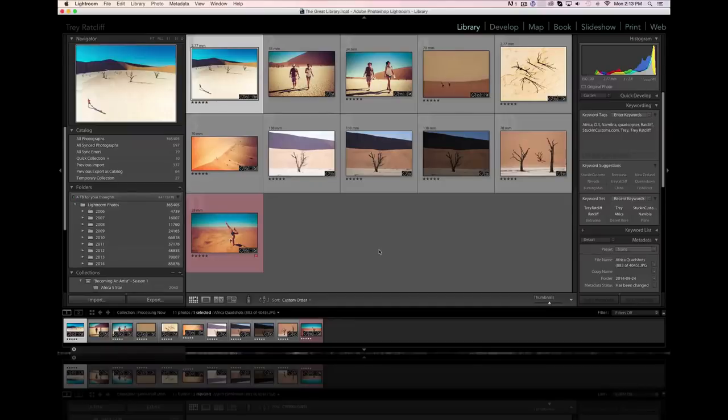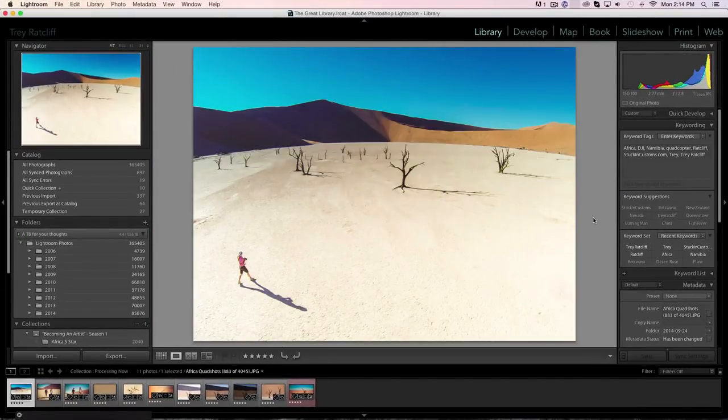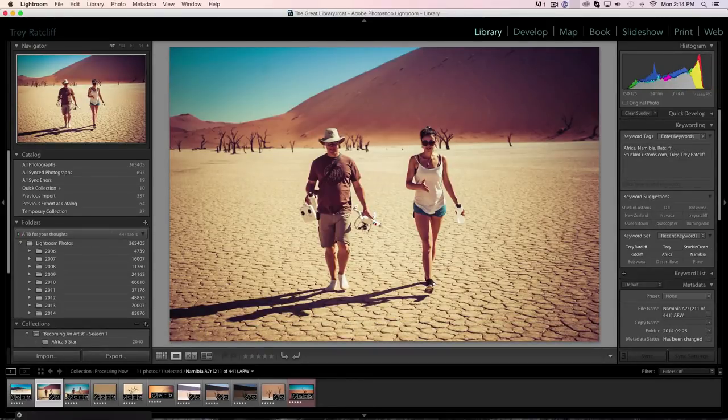Now it's time for the ultra fun post-processing part of the show. Here are a few photos I thought we might work on together from Dead Flat. This one we're not going to work on together right now — it's covered in another episode all about quadcopters. I believe the name of that episode is 'What Goes Up Must Sometimes Come Down a Different Location.' This is one of my favorite quad shots, so I thought we'd process it in that episode specifically.